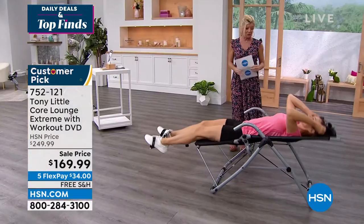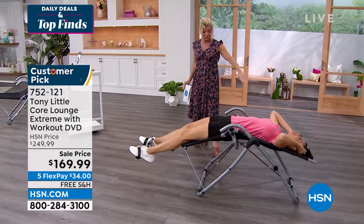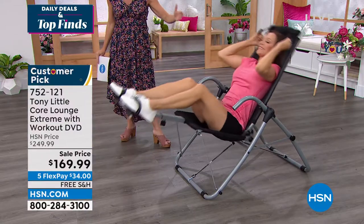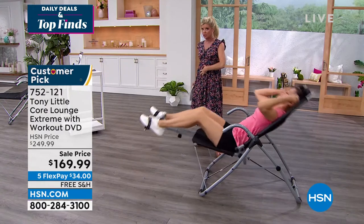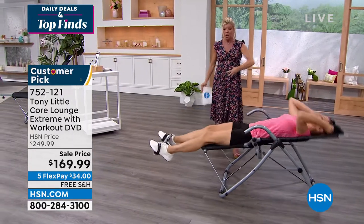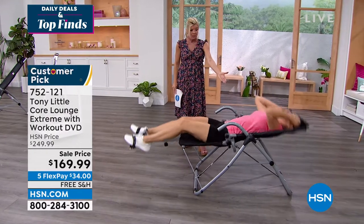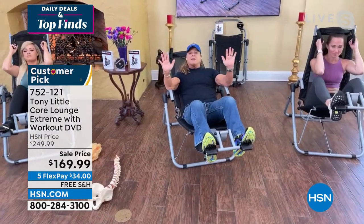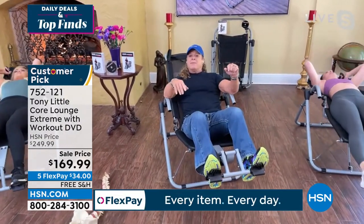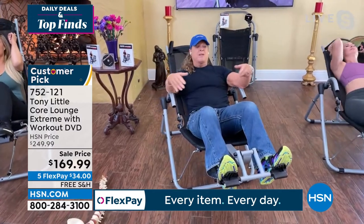We're live here in the studio. The stretch and the perfect form — this is genius. It's important when you're working your core. You're working every single muscle in your body with this movement. I want to thank HSN because you're $80 off this product, and it's always been a huge customer pick — we always sell out of it. Over 4,000 people have already bought it and we're going to sell out.